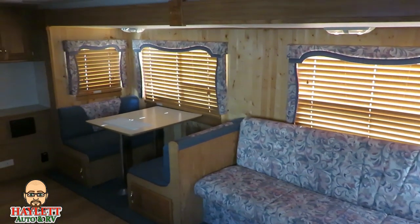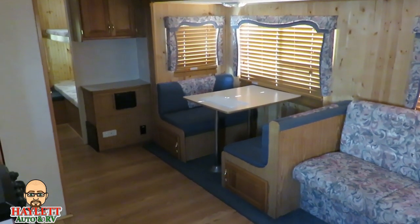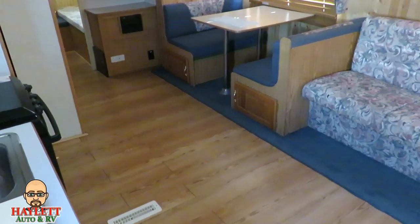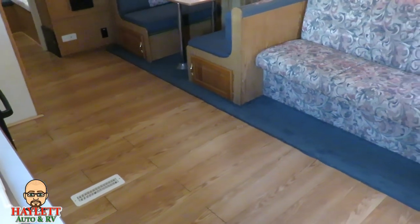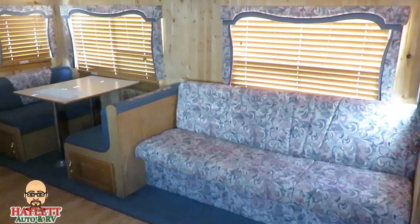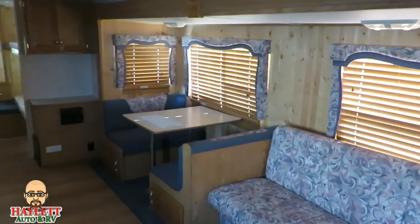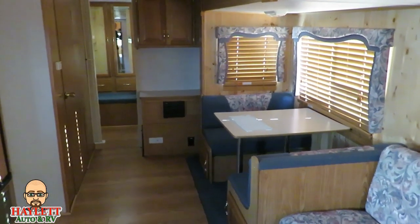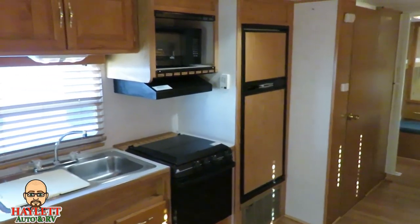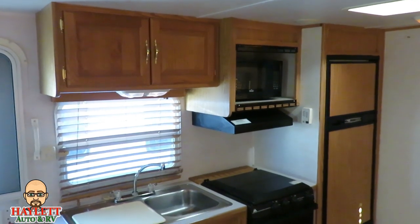Just about every surface in here has been touched up. The flooring was swapped out — it's like one of those click plank laminate kind of floors. The wall paneling, even within the slide, was fully exchanged. All of the window treatments were exchanged. Somebody really did a number on this one, and I mean that in the most positive of ways. They really spent a lot of time and effort. The microwave has been exchanged, but it has a microwave, so good to go there.